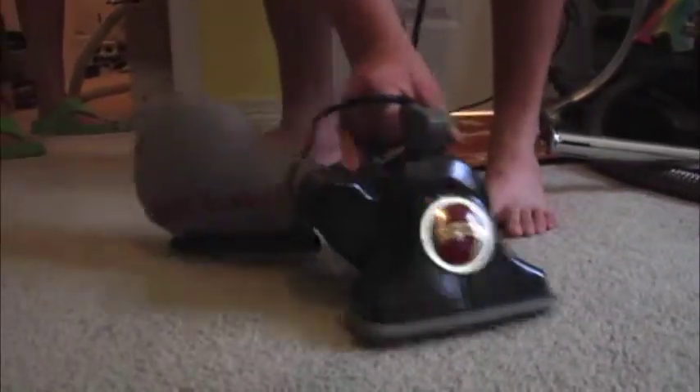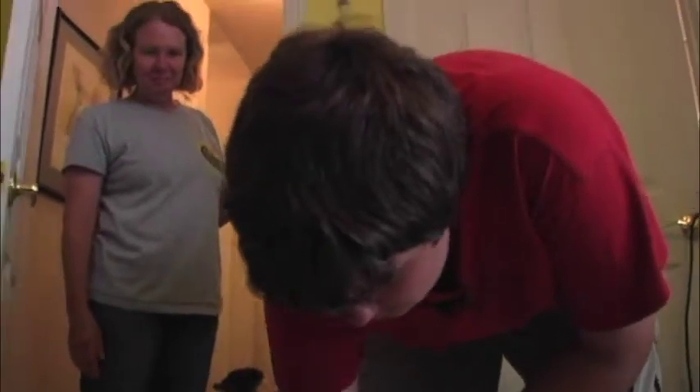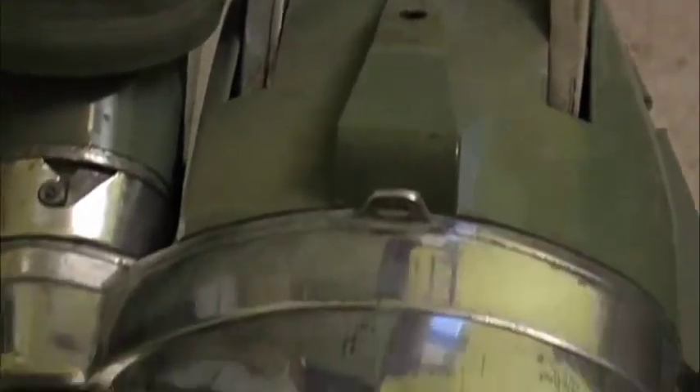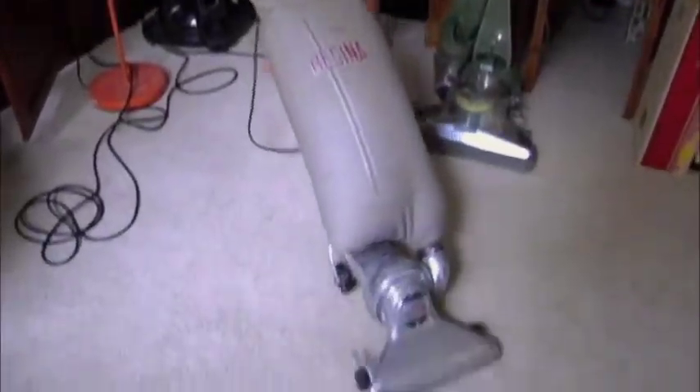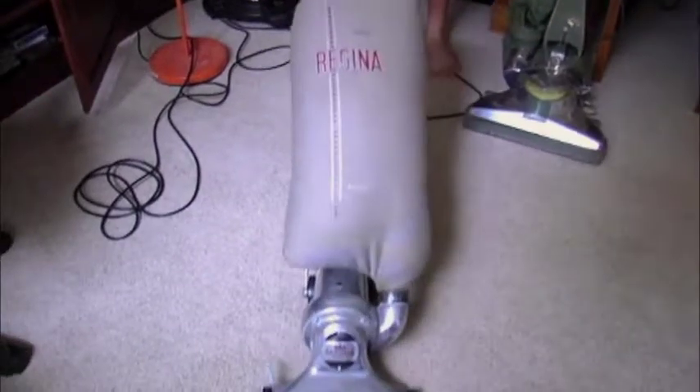Whenever we'd go into Sears or a place that sold vacuums, he would have to go and look at the vacuum cleaners. We would spend hours — I hated to take him shopping because we would spend hours looking at these vacuum cleaners. He wanted to play with the vacuum cleaners rather than going to a park or something. So we'd go to the local vacuum store and became very good friends with them. And I thought, well, this can't be all that bad.